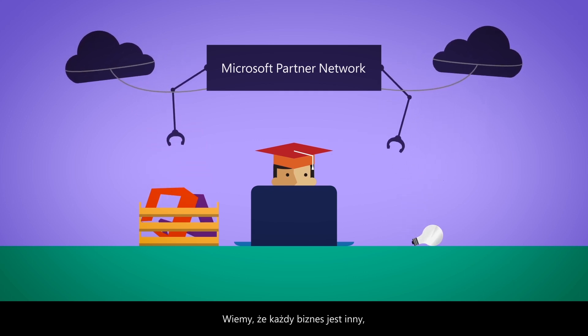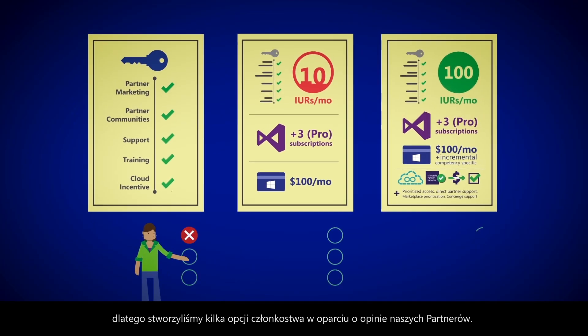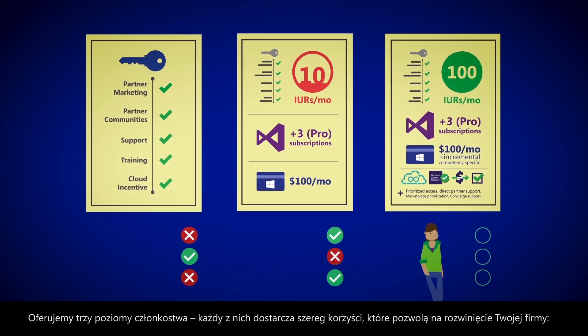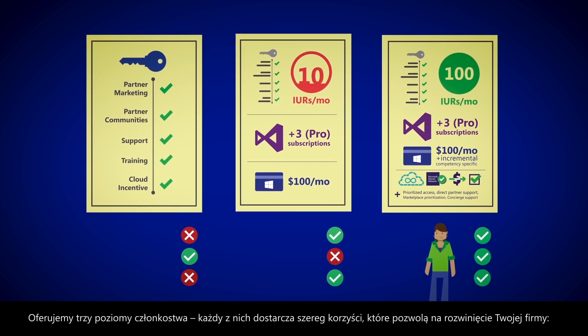But we know that every business is different, so we've tailored our membership options based on feedback from partners, and we've made enrolling easy and customized, so you can get the most out of your membership right away. We offer three levels of membership, each providing a set of benefits to help your business grow.